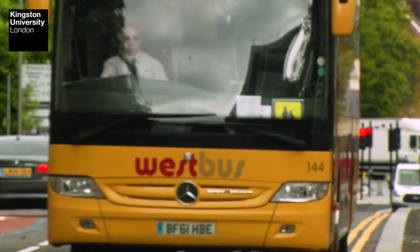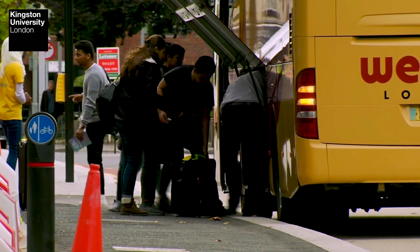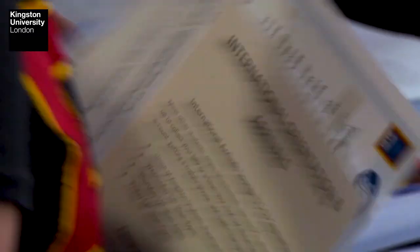The great majority of students in the programme are international, and we do have a number of people that help them settle — whether that's opening a bank account or finding accommodation — so when they arrive at Kingston they are ready to start their course.